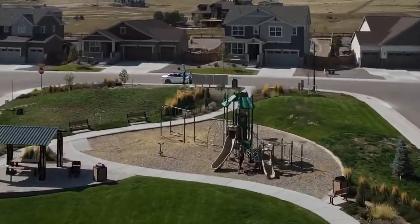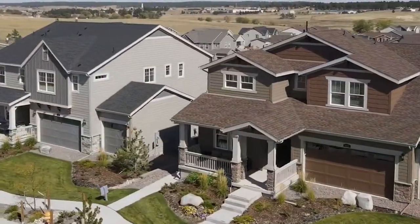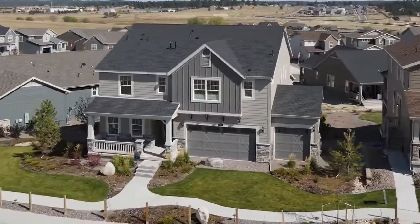Hi, I'm Steve Nickerson with One Home Colorado and New Construction TV. We're out here today at Gold Creek, a community by Lennar out in Elizabeth, Colorado. It's awesome out here. Lennar has two collections: the Monarch, which is a more luxurious collection, and the more economical, affordable Pioneer collection. We're gonna take you through those models now and tell you all about it.